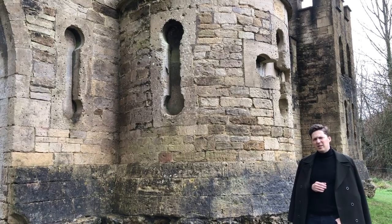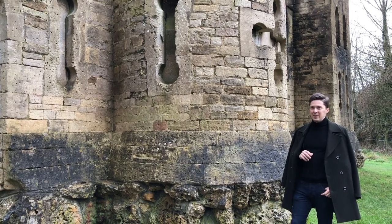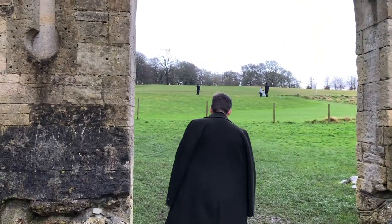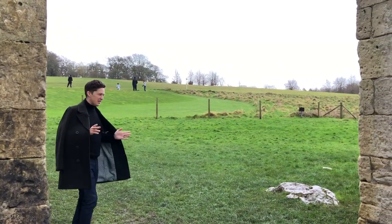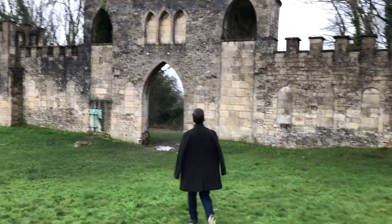All this beauty was created to create an illusion that there is a castle up on that hill. But if you follow me now, you will see that this castle is nothing but a single wall — there is no castle. And this is what the Sham Castle looks like from behind, from the other side.